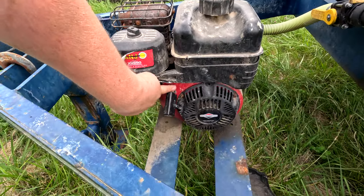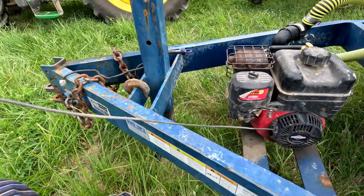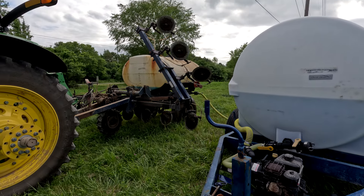We're 0 for 2 on applicators this year. This one has a pretty bad leak at the pump, so we're going to take it to the elevator and they can fix it tomorrow.